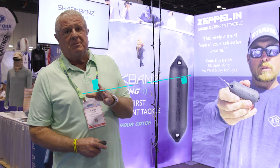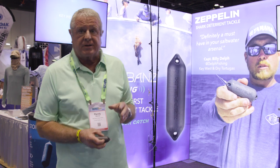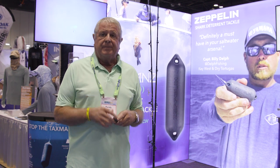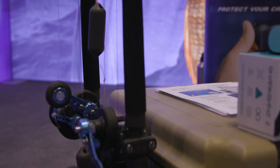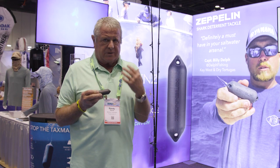Now you know the most efficient fishermen in the world really aren't men at all — they're sharks. The problem with sharks is they get smart. When you start getting fish on, they're going to come after them — it's an easy meal. Well, Shark Band Zeppelin is designed to repel the shark using an electromagnetic force.